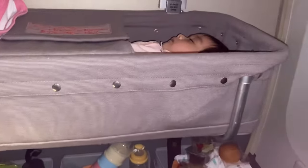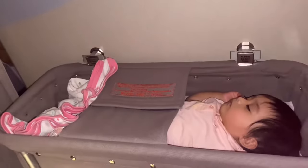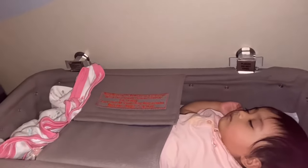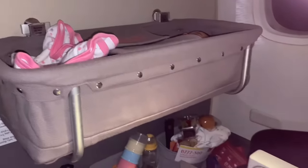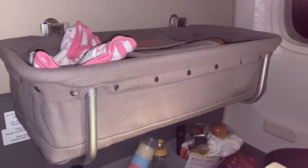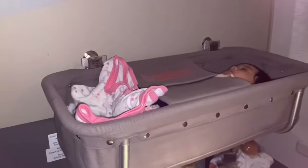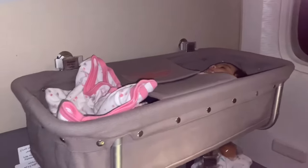That's all — this is how the bassinet looks. We didn't bring the bassinet immediately when we got on the plane; we had to ask for it about an hour and a half later. So you have to ask for it, and only then will they bring it — they may not bring it automatically.